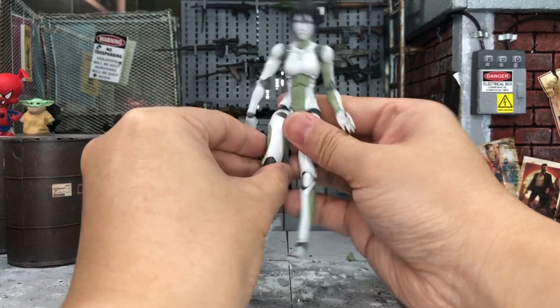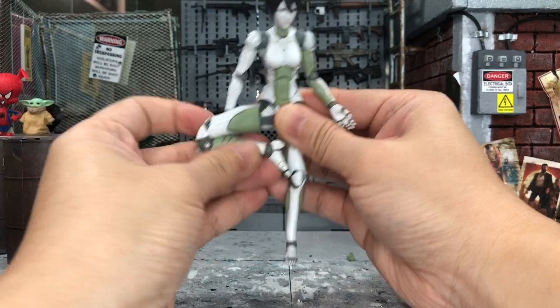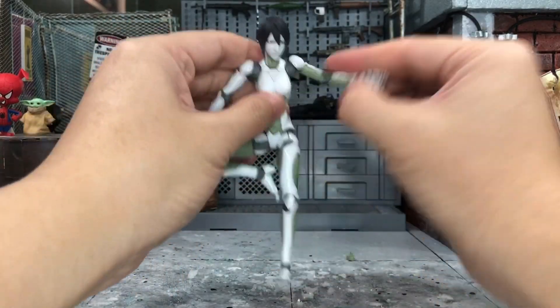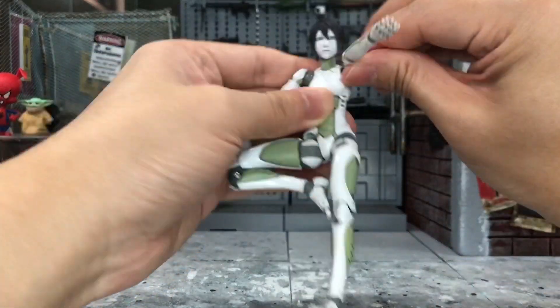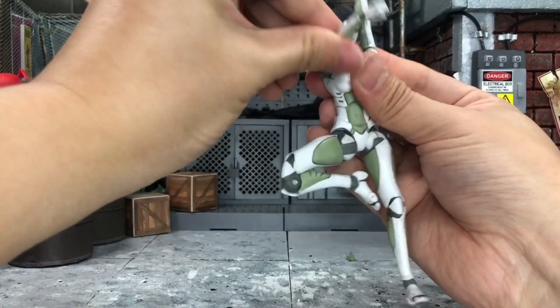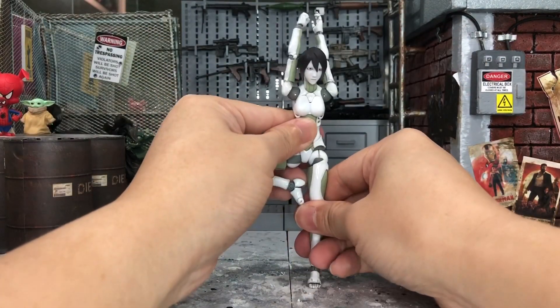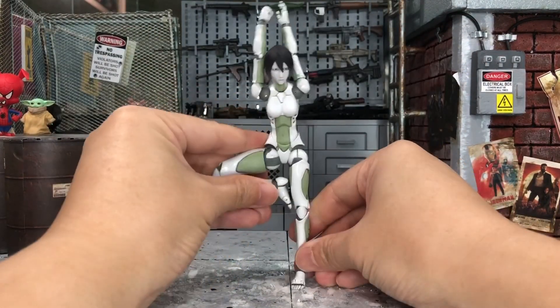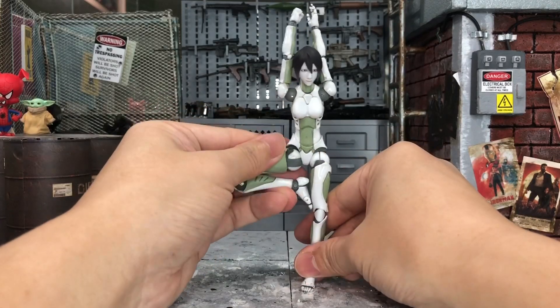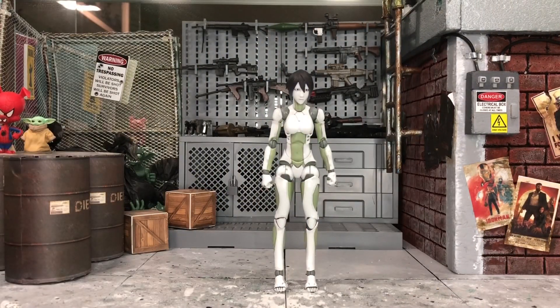This figure can do almost everything a human body can do. Let's try some yoga poses, which is another thing most figures can't do. She handles the yoga pose very well — yep, a very good one.